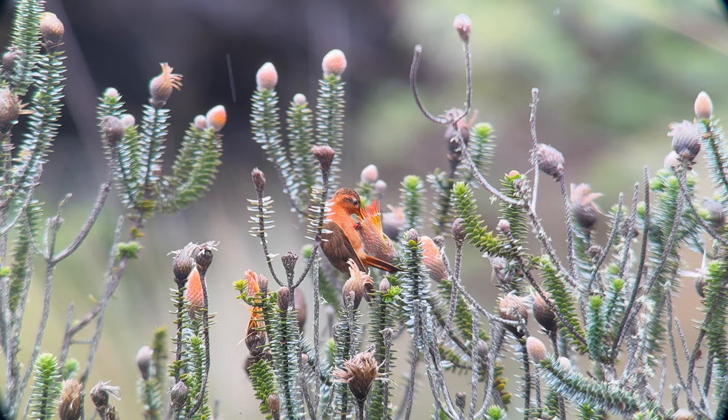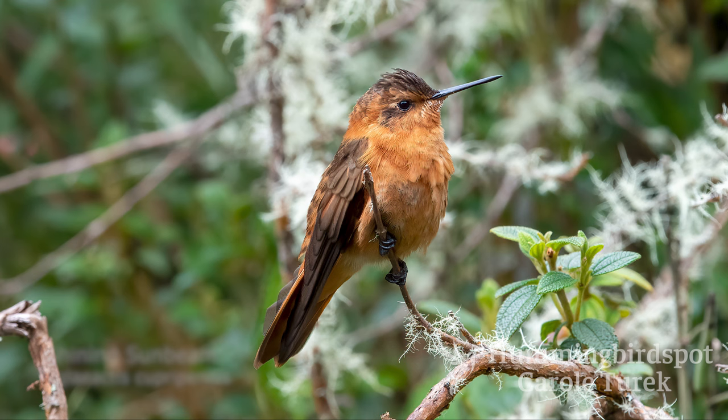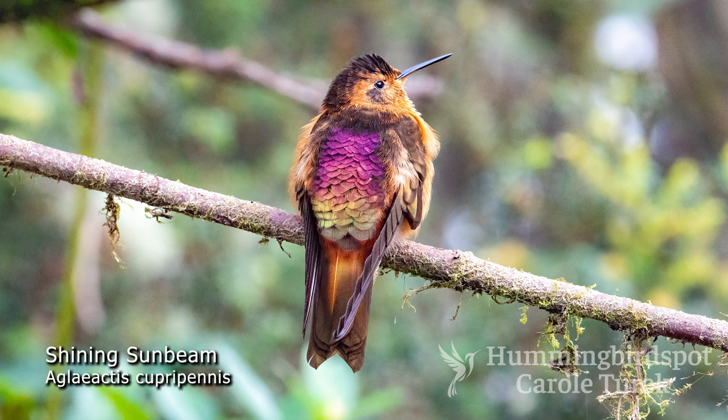The shining sunbeam is the most common one and is found at high elevations in the Andes from Colombia through Ecuador down through Peru. It has a short bill and a beautiful iridescent lilac, gold, and green back.